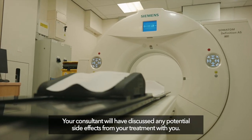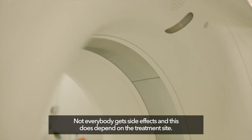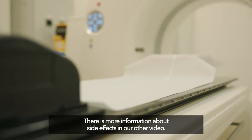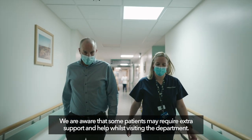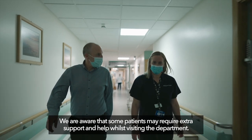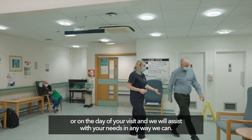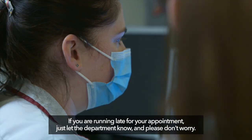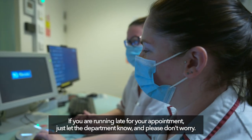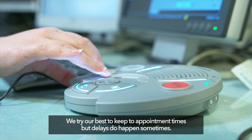Your consultant will have discussed any potential side effects from your treatment with you. Not everybody gets side effects and this does depend on the treatment site. There is more information about side effects in our other video. We are aware that some patients may require extra support, so please let us know either in advance or on the day of your visit and we will assist with your needs. If you are running late for your appointment, just let the department know and please don't worry. We try our best to keep to appointment times but delays do happen, and if we are running late we will let you know.